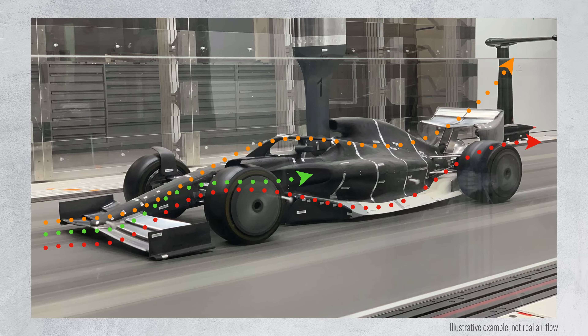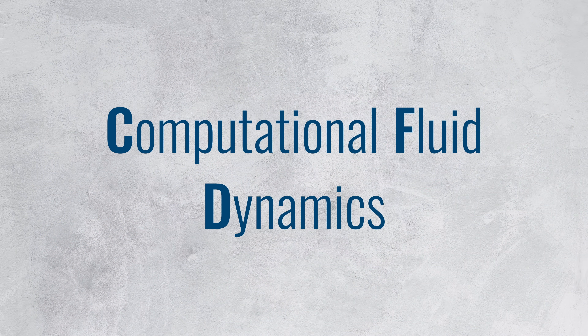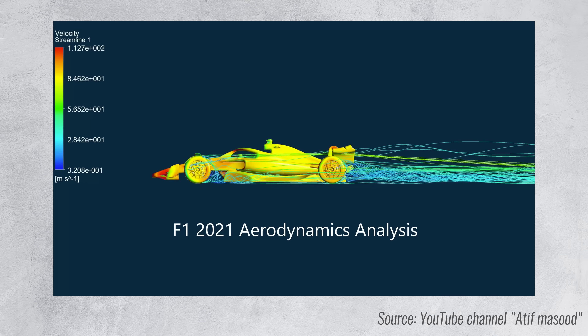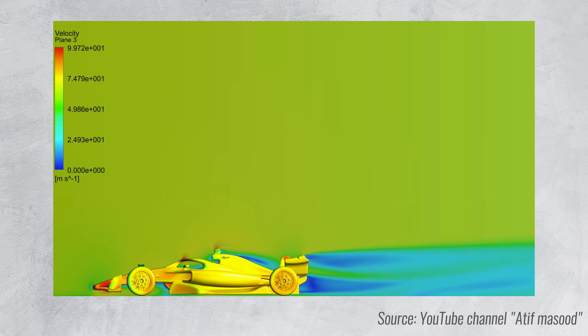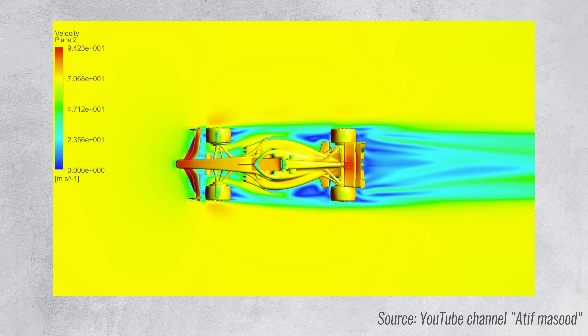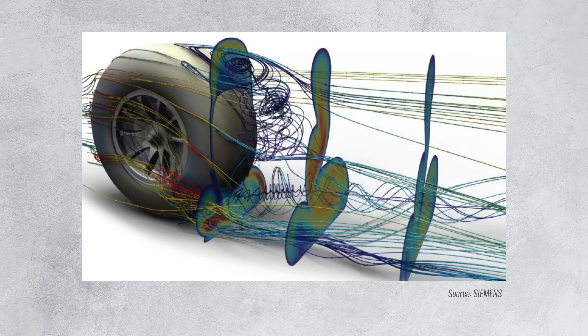In recent years, computers have become fast enough to simulate the flow of air using CFD or computational fluid dynamics. It's mostly a bunch of computers that work together to simulate how the air flows, interacts and affects the surfaces of the car. Examples of CFD software are Powerflow and OpenFOAM — the last one is even open source and free if you don't need commercial support. Engineers can use CFD to virtually test their changes without having to go to the wind tunnel, which reduces costs and increases the speed at which you can iterate your designs.